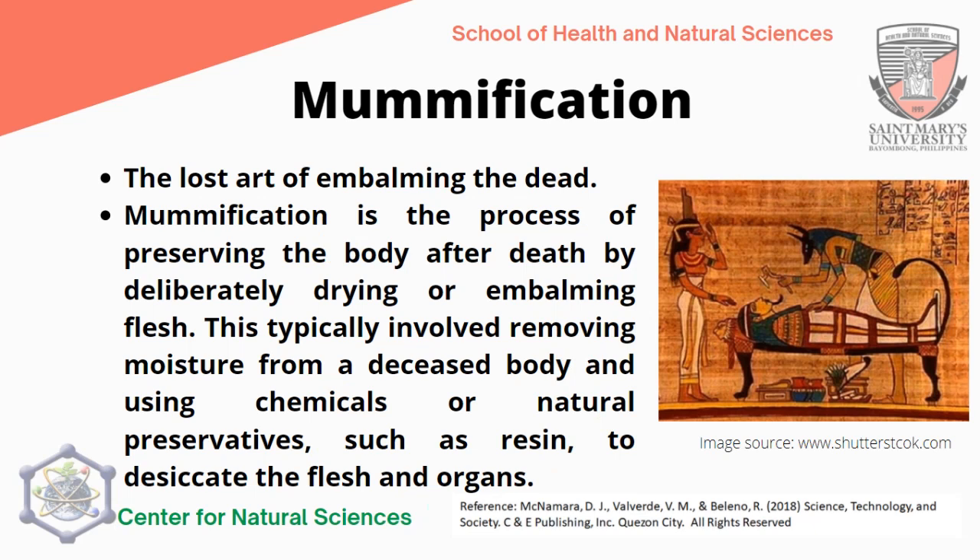Mummification is also associated with Egyptian civilization. It is the lost art of embalming the dead — the process of preserving the body after death by deliberately drying or embalming flesh. This typically involved removing moisture from a deceased body and using chemicals or natural preservatives such as resin to desiccate the flesh and organs. Until now, mummies of pharaohs, kings, and queens have been excavated and are preserved and well-kept, now situated in the new museum in Egypt.